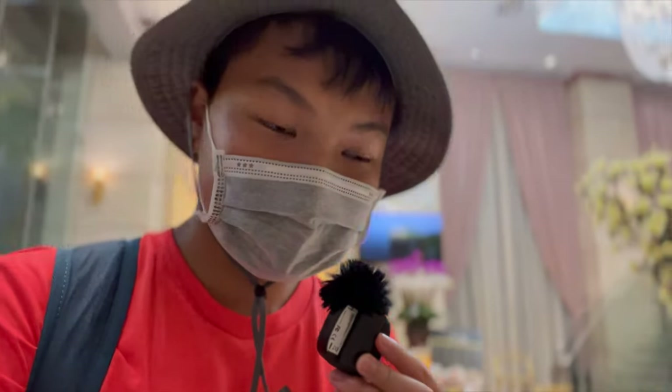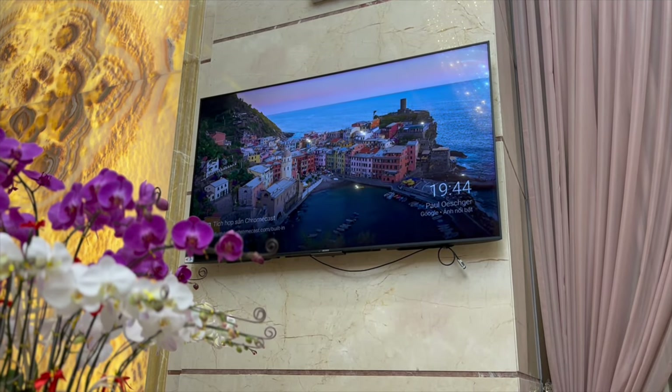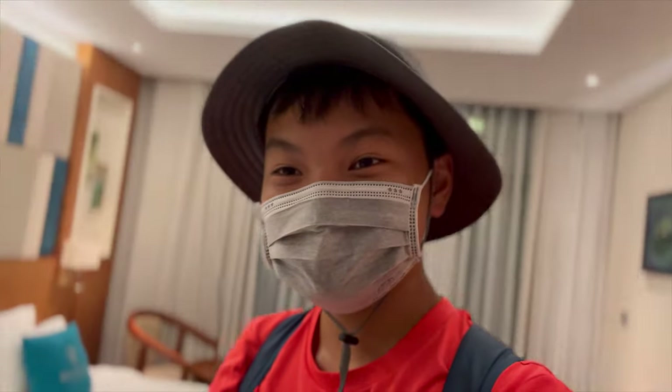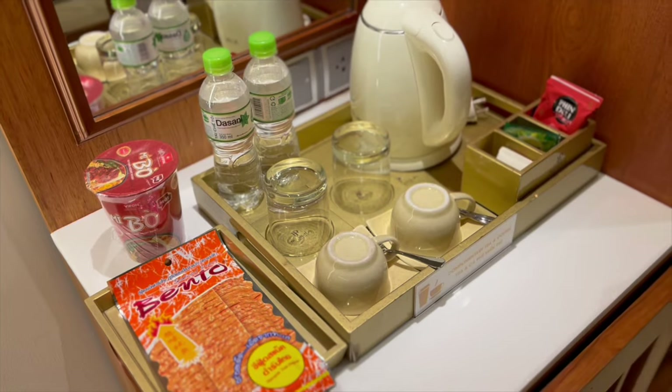We've arrived at the Mandela Beach House and it honestly doesn't look that bad. Looks pretty good. We have arrived at our room and it looks pretty good for the most part. We have two beds, a TV, and a little desk with a phone. We have a little chair and table, and we also have a little balcony outside. The room is also accompanied with a tea set and a closet.